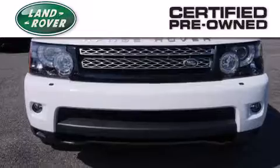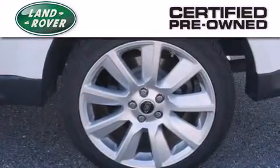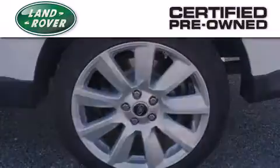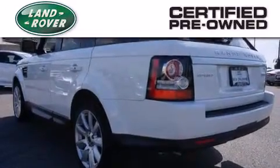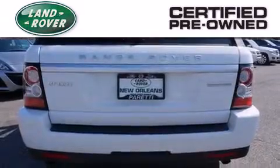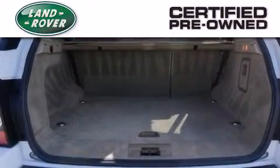When you purchase a certified pre-owned Land Rover, luxury, capability, and confidence are yours. Thanks to a complete 150-point inspection, a comprehensive six-year, 100,000-mile limited warranty, and 24-7 roadside assistance, you can have peace of mind along your journey.